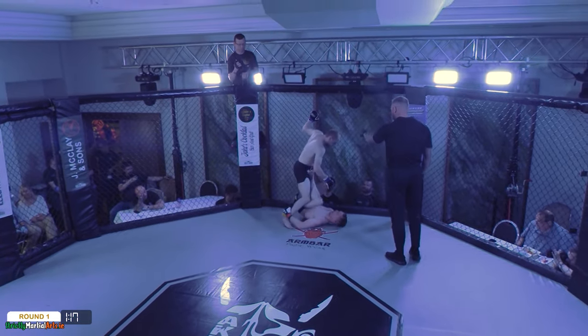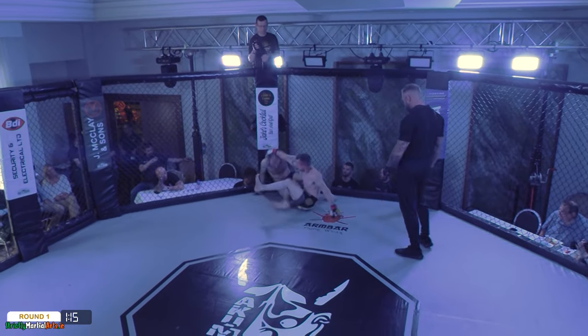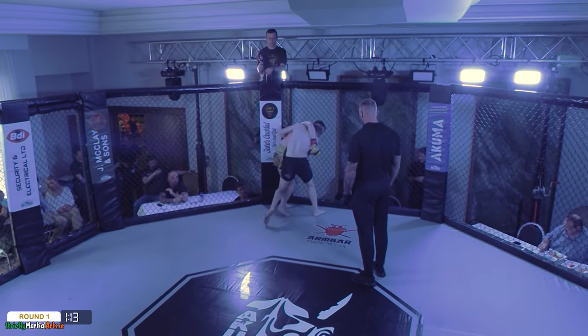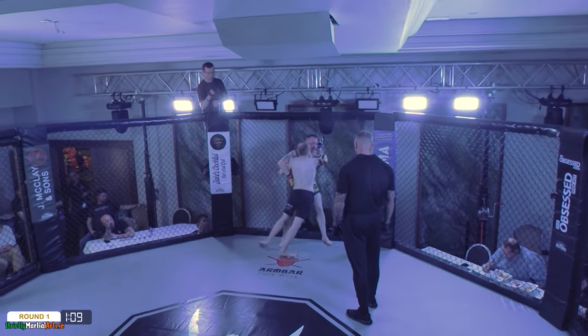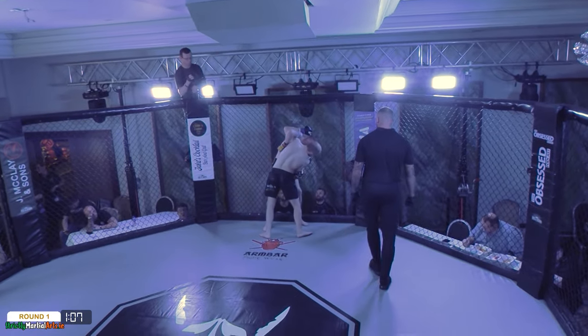He's at a great angle for himself — may hit the sweep here. And there's the sweep at the second attempt, really good work by Kearney. Look how quick Callum was up, straight back to the position he came in from — didn't allow his opponent to get away too easily.